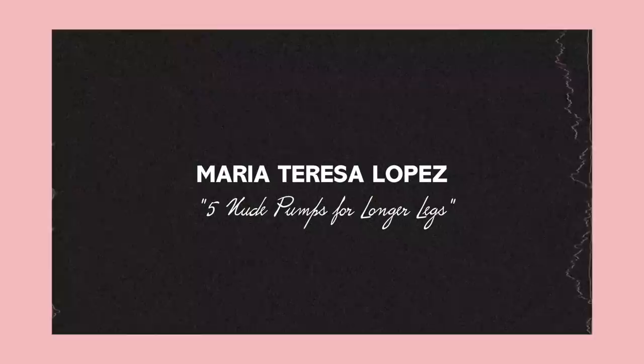Hello to all of you, my beautiful people! Today we are going to be talking about five nude pumps for longer legs — and who doesn't want longer legs? If this is your first time watching one of my videos, welcome! My name is Maria Teresa and I usually make videos about luxury designer items, shoes, handbags, and styling.